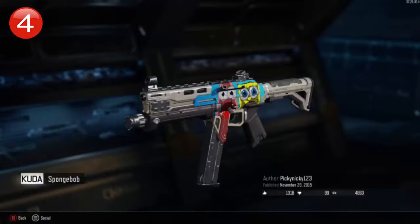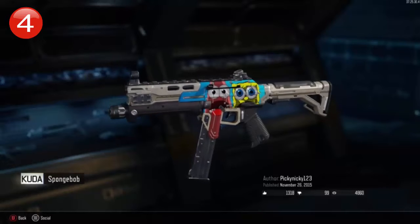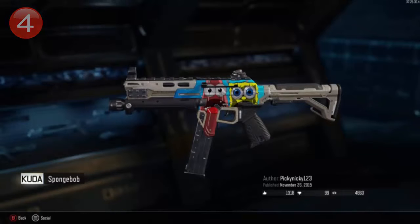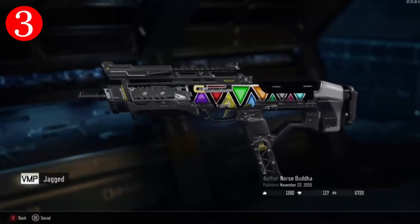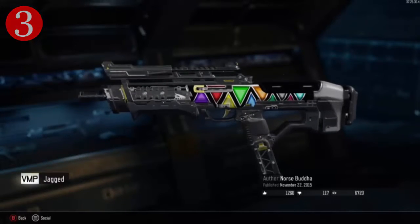Alright guys, so at number 4, we have a SpongeBob Camo on the Cooter. I believe this is from the SpongeBob movie. This is highly detailed and very colorful. I like it. Let's get on to number 3. Alright, so at number 3, we have the Jagged Camo on the VMP. I really like this because the triangles really stand out and they're highly detailed. Let's move on to number 2.